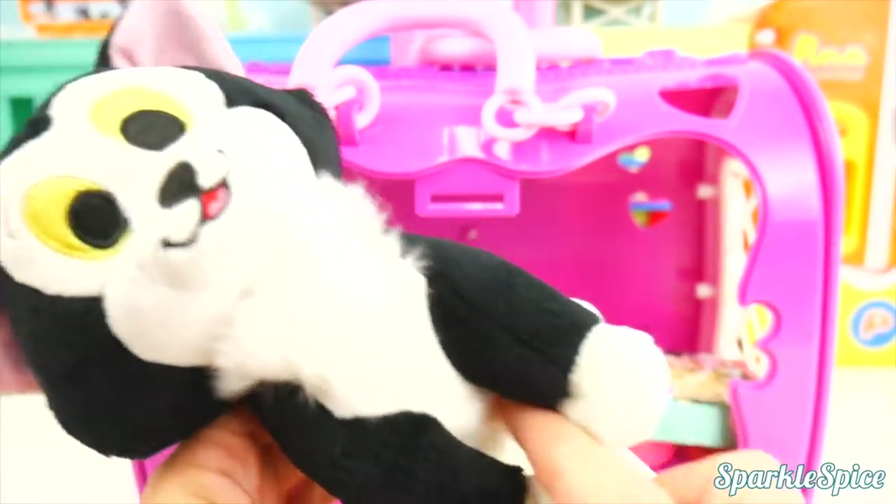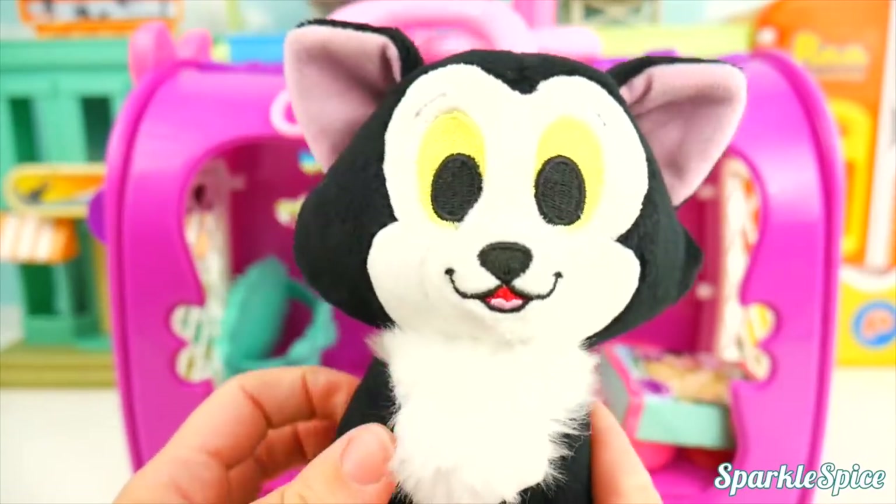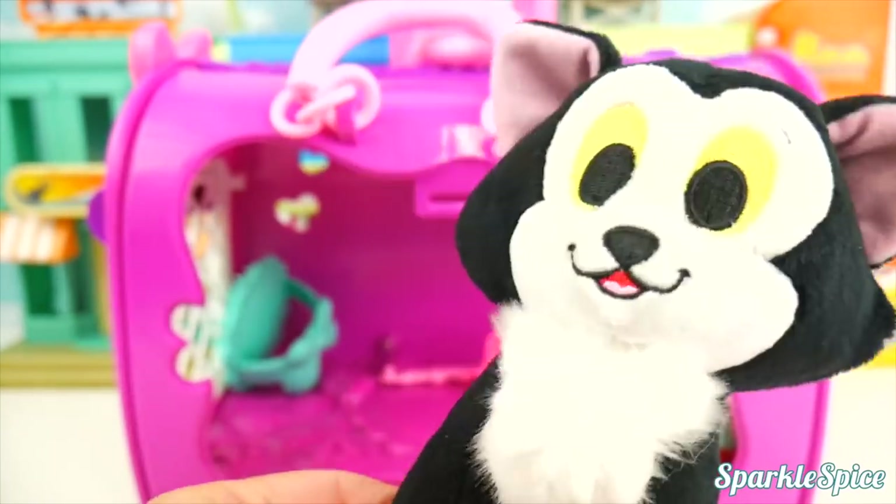Do you like your belly rubbed? Okay, sweet Figaro. Why don't you go find Moana? All right, let's take a closer look inside of Figaro's pet carrier.